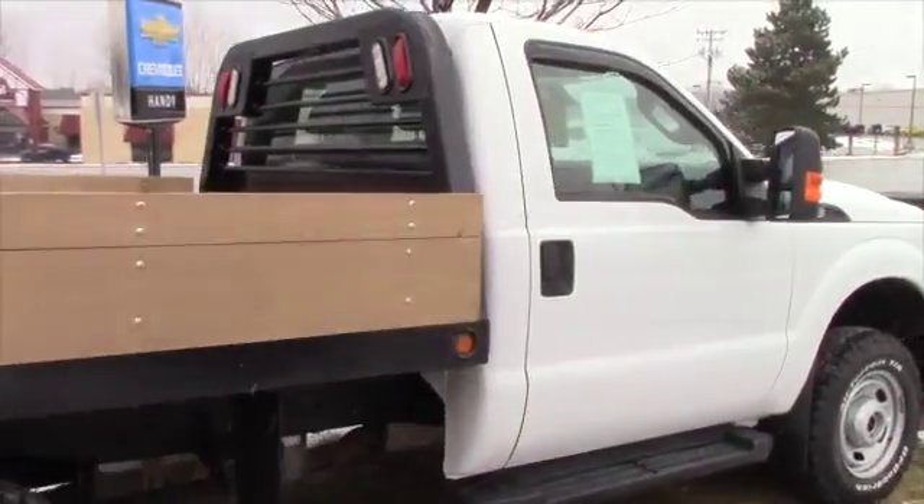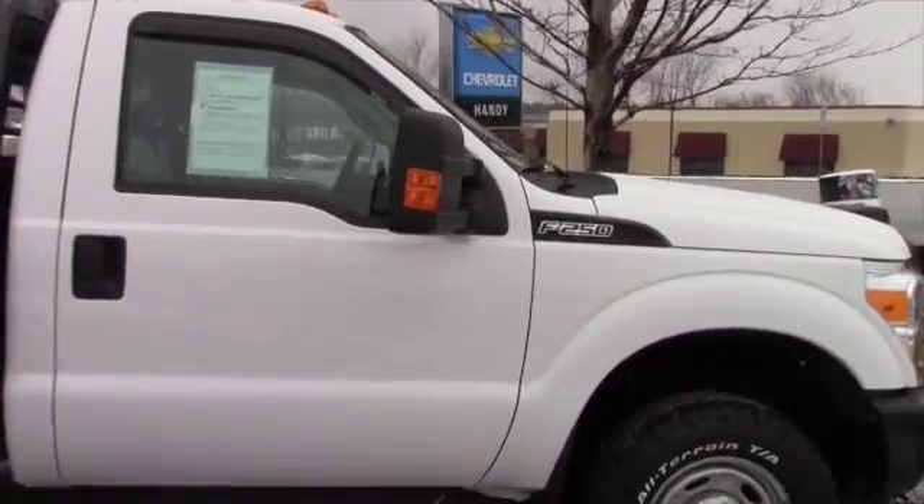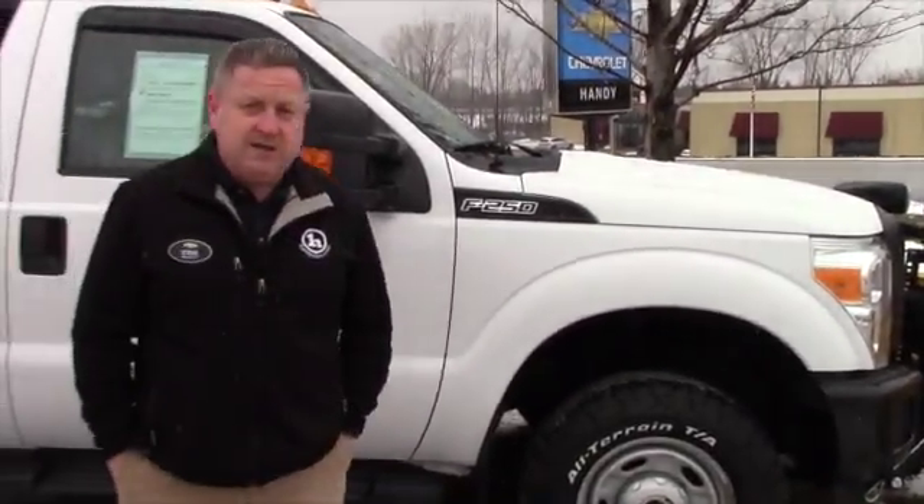Definitely something you can use for your business, and barely broken in. Interested in coming down and taking a test drive, Avery — Steve Haunahan, 802-528-2142, or online at shonahan@handycars.com.